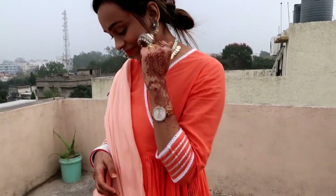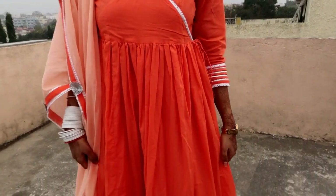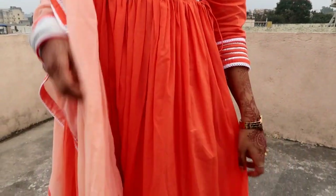My first item is this coral orange and peach colored solid Angerakha Anarkali kurta with plazo and dupatta. This is again a Sangria brand, which is a very beautiful set.